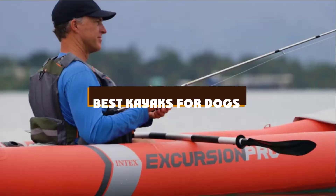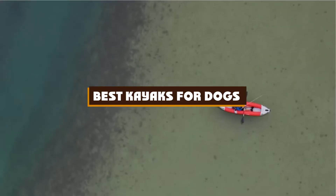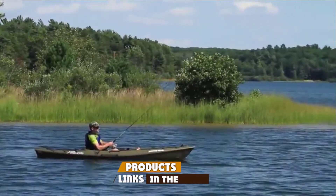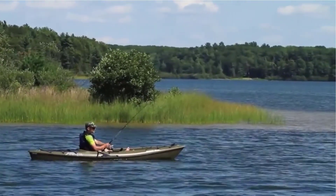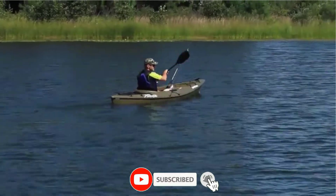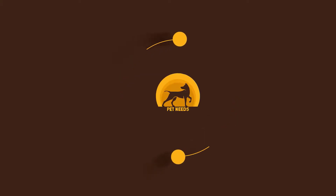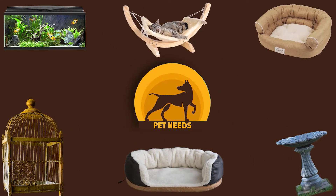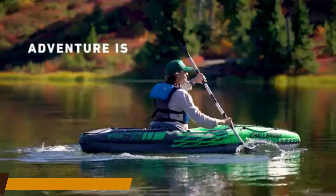If you're looking for the best kayaks for dogs, here's a list you must see. We made this list based on our personal preference and sorted it based on features, prices, quality, durability, and reputation of the manufacturers and customer feedback. We've also included options for every type of customer, so let's get started.